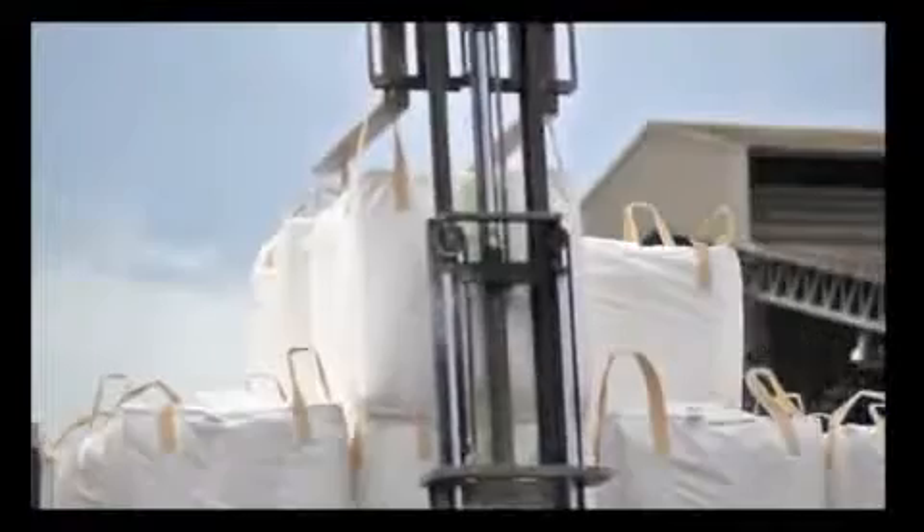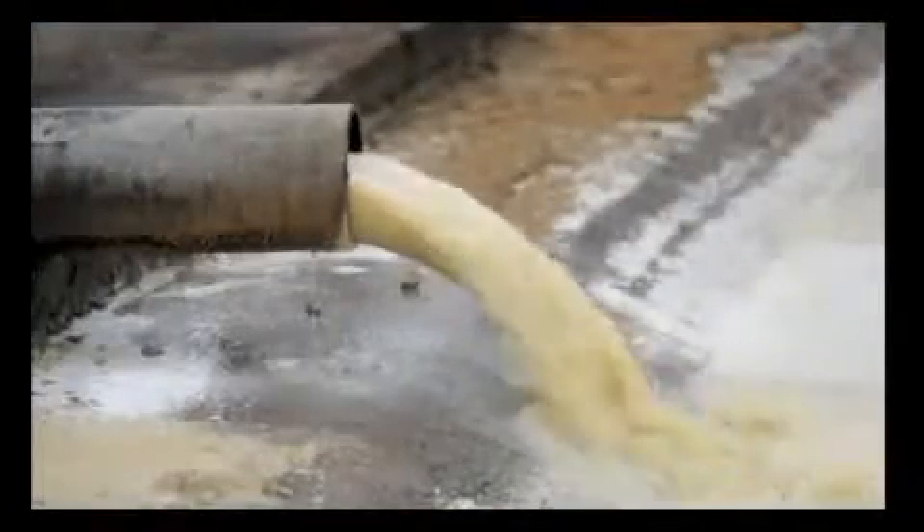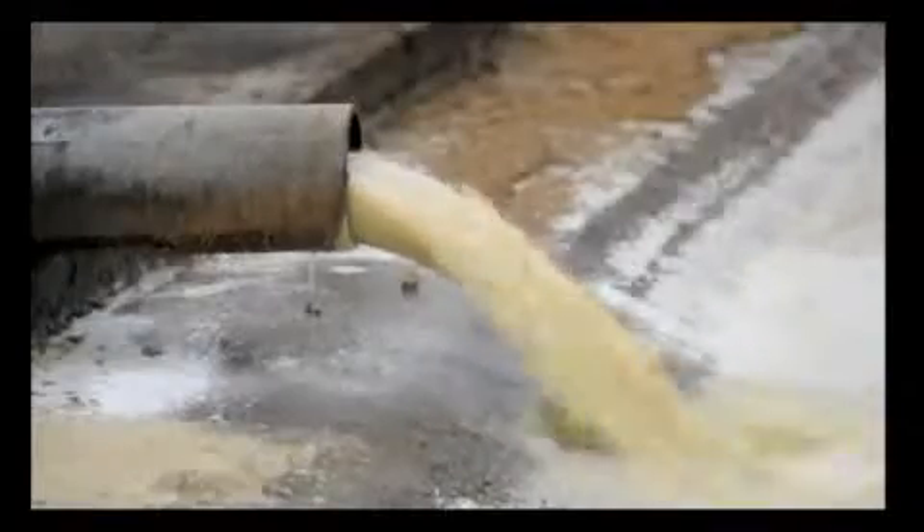But the industrial process also generates large amounts of wastewater from cleaning the roots and washing out the starch, at a volume of up to 5,000 cubic tons per day.